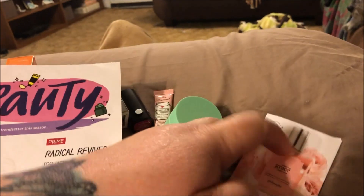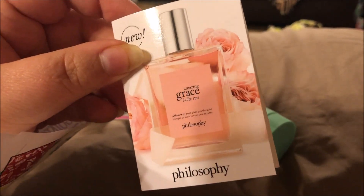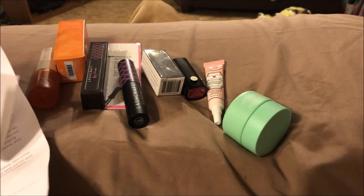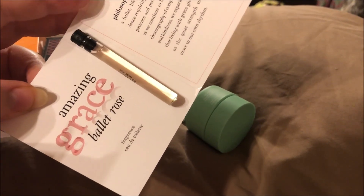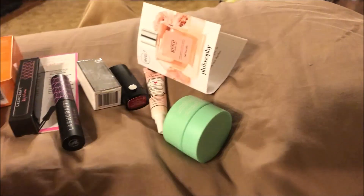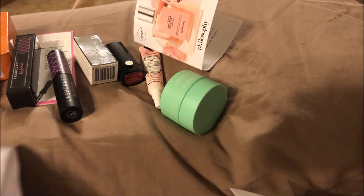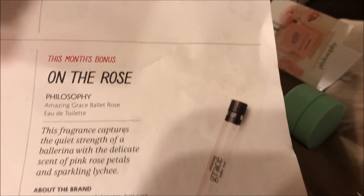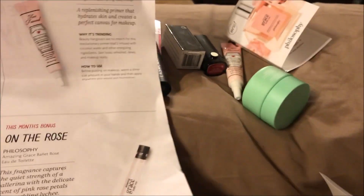The last thing, the sixth item — the bonus item — is a perfume sample by Philosophy. It's 'Amazing Grace Ballet Rose' and it smells pretty good. I'm usually not that into rose scents, but that smells pretty good. This month's bonus is 'On the Rose' — this fragrance captures the quiet strength of a ballerina with the delicate scent of pink rose petals and sparkling lychee.